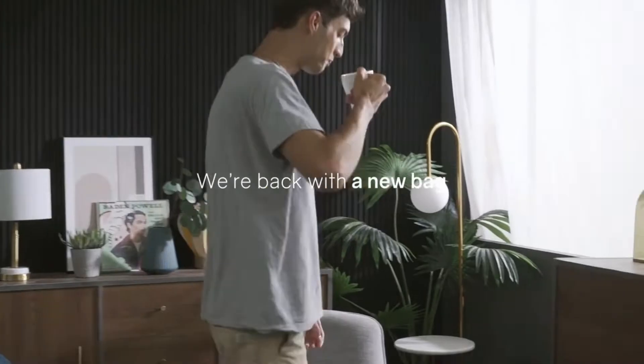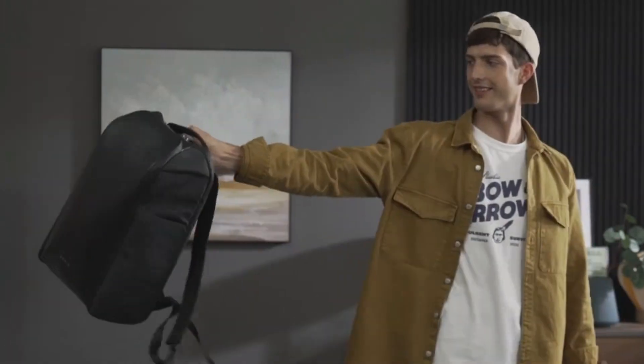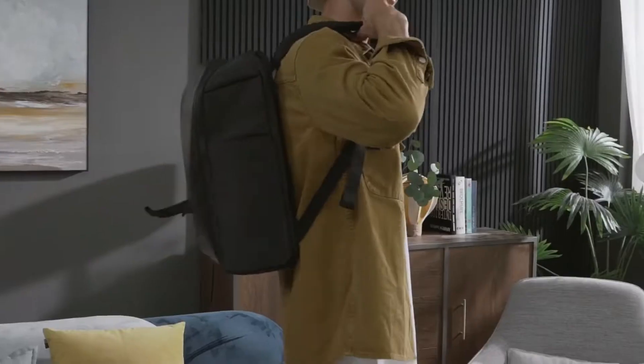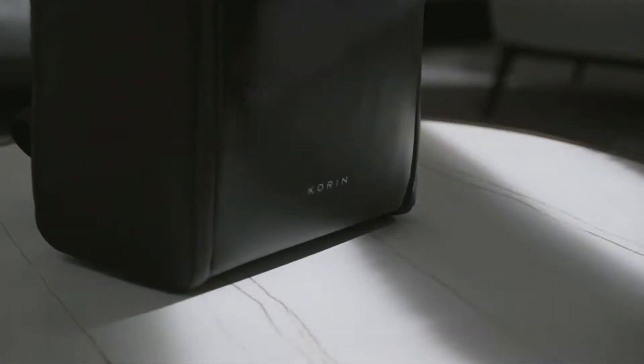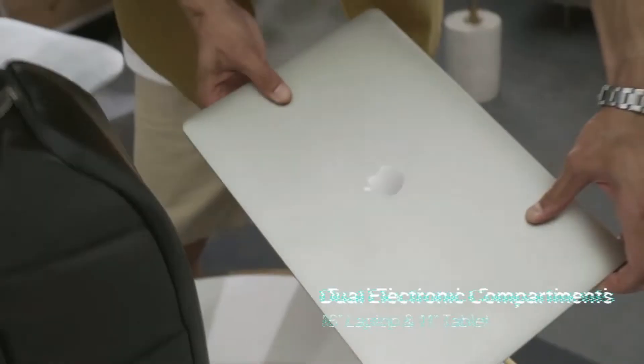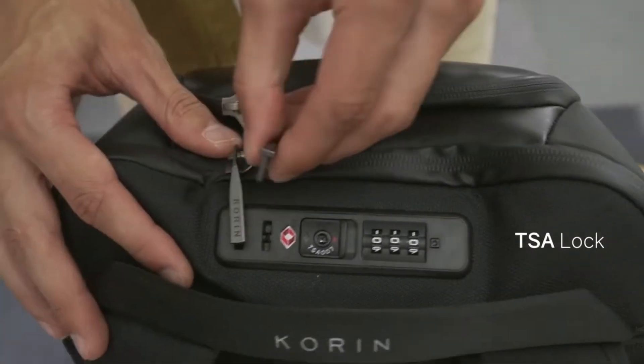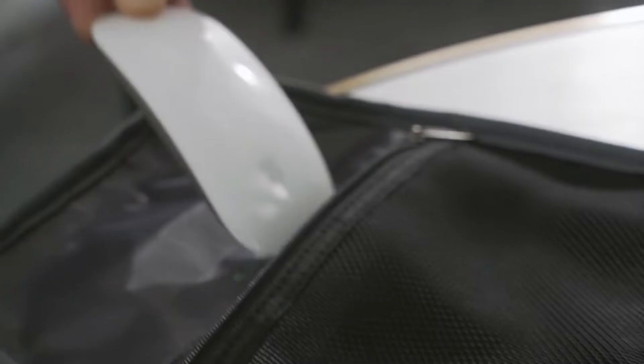Flip Pack. The Core-In Flip Pack is a one-of-a-kind backpack with various unique features and a stylish design. To keep your things secure, the backpack is equipped with anti-theft features such as a secret RFID block compartment and TSA custom locks. It also contains a stretched rebound wire lock that can withstand up to 50 kg of force.